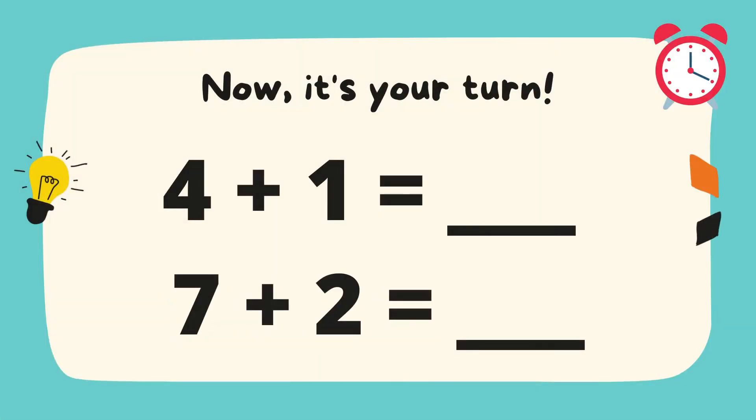Now it's your turn. Try to add these single digit numbers. Are you ready? Your time starts now.